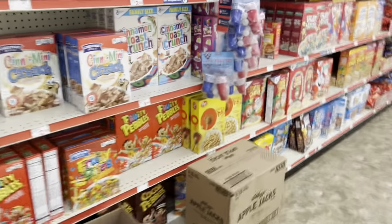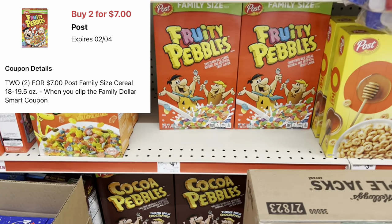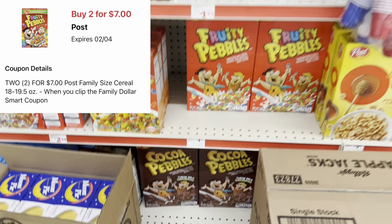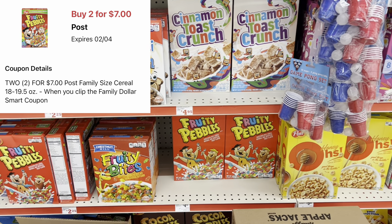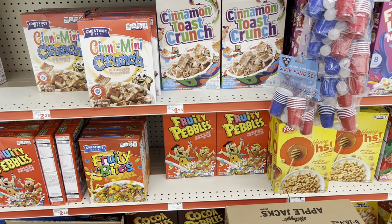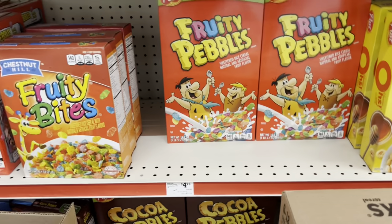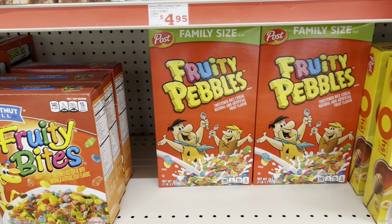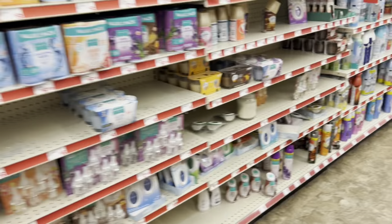If you need cereal, there's a digital coupon for when you buy two family-size Post cereals — like Fruity Pebbles or Cocoa Pebbles — that makes them two for seven dollars. Clip that coupon and when you pick up two at the register they'll ring up two for seven. It works for the family size.